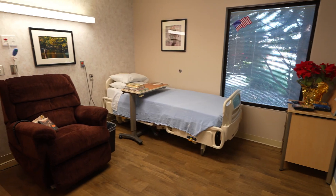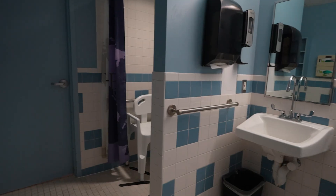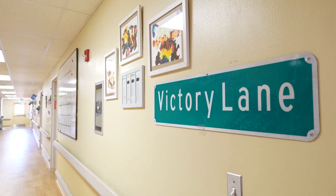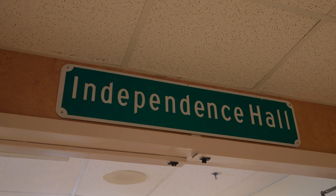Our 23-bed facility provides a warm and supportive environment for our veterans, offering private rooms with private bathrooms. The facility is divided into three neighborhoods: Victory Lane, Independence Hall, and Reveley Hall.